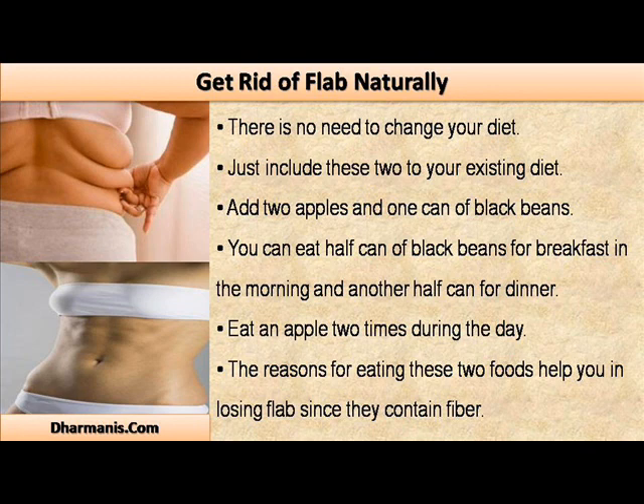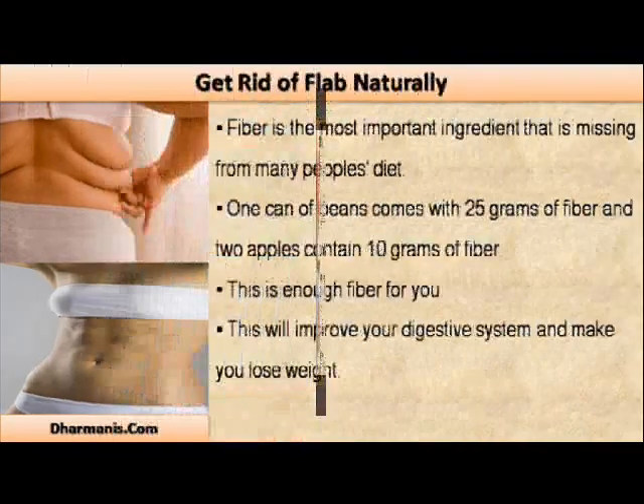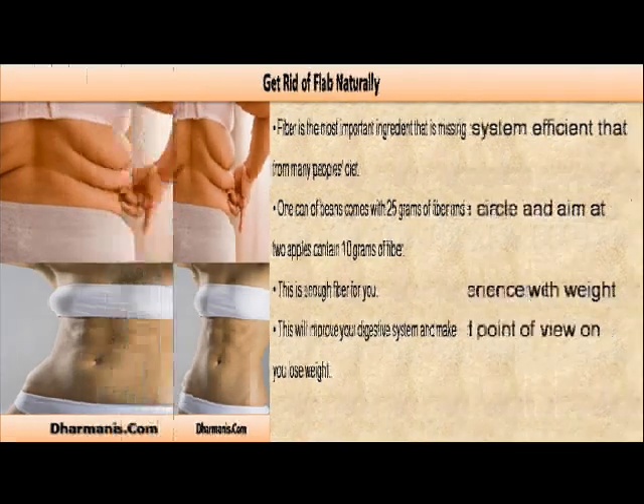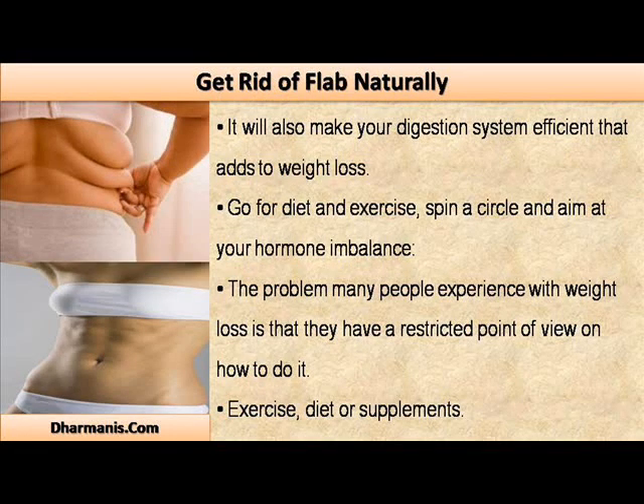The reason eating these 2 foods helps you in losing flab is that they contain fiber. Fiber is the most important ingredient that is missing from many people's diet. One can of beans comes with 25 grams of fiber and 2 apples contain 10 grams of fiber. This is enough fiber for you. This will improve your digestive system and make you lose weight, making your digestion more efficient, which adds to weight loss.